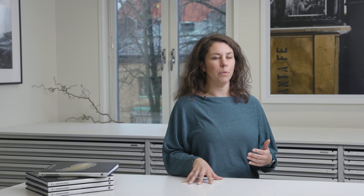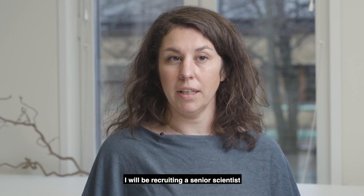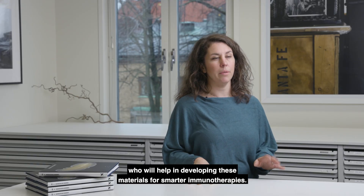The grant from the Hasselblad Foundation will help me start my research team. I will be recruiting a senior scientist who will help in developing these materials for smarter immunotherapies.